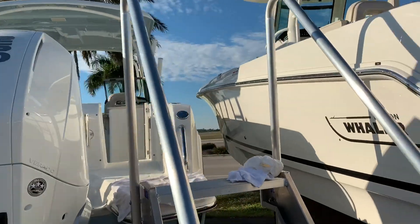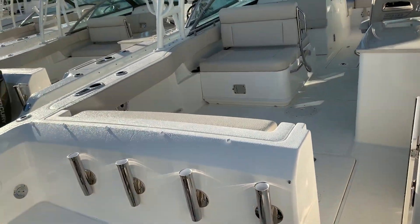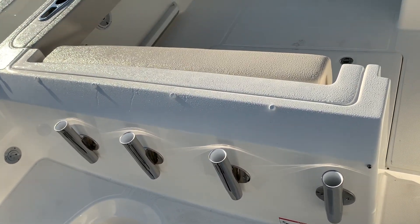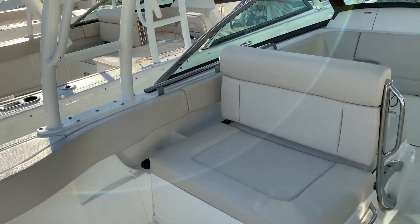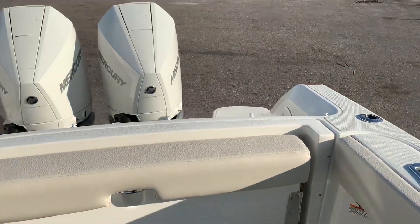It has underwater lights and trim tabs, so let's just jump in the boat real quick. This one has the fish package, which gives you additional rod holders in the back, a recirculating bait well, and raw water wash down. There's plenty of room inside here with a nice eight-and-a-half-foot beam, so it's still trailerable. You've got rod holders in the back.